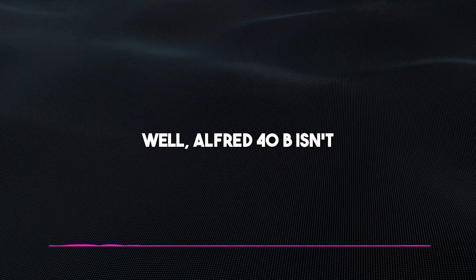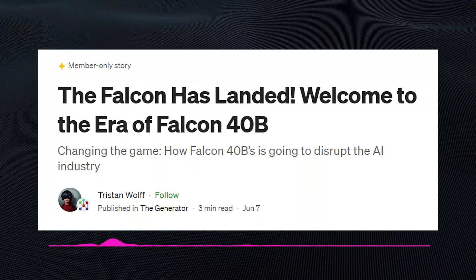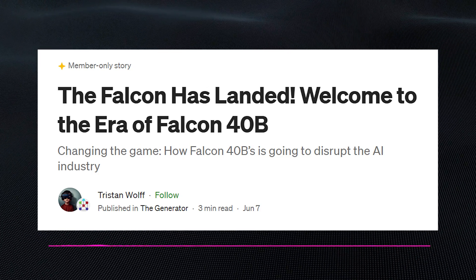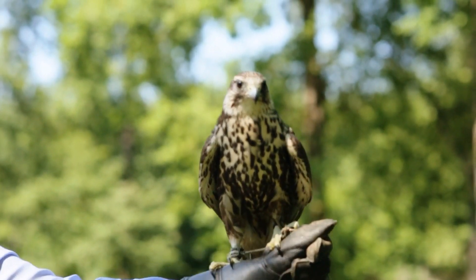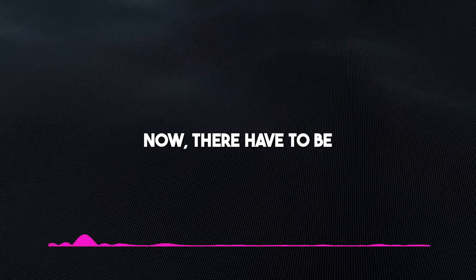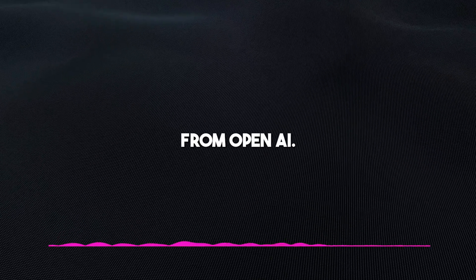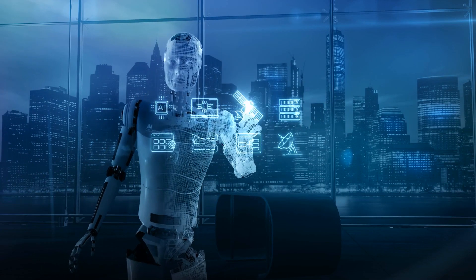Alfred 40B isn't exactly all-new in the sense you would expect. The model is built on the foundations of Falcon 40B, which is an LLM from the same company. What we basically have with Alfred 40B is a model that addresses the shortcomings of the older Falcon 40B. For any new LLM entering the AI space now, there have to be distinctive features to set it apart from models from OpenAI, Google, and Microsoft — and this is exactly what LightOn has done.